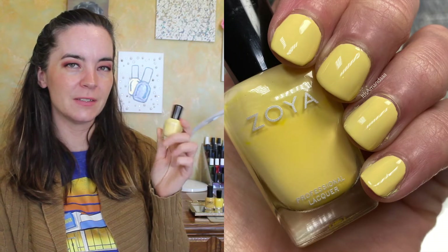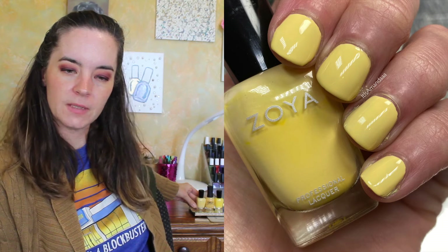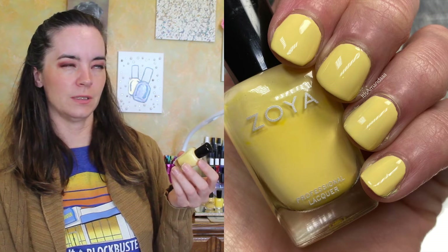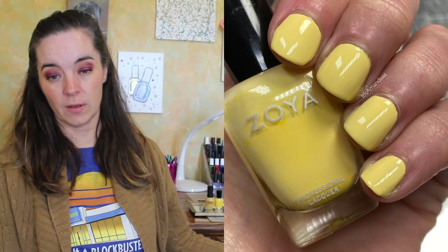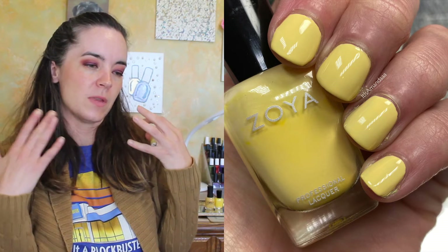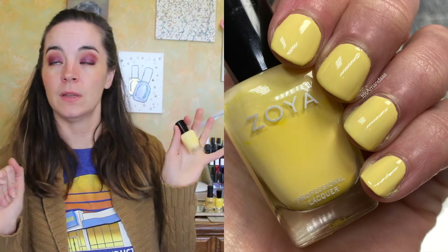Next, we have Zoya's Bee. I can't think of what collection this is from — I know it's fairly recent — but this is a lighter yellow. It's closer to Golden Afternoon without being the same color. It's a little more white-yellow. This one does cover in two coats, which is a perfect example: it's a newer polish and a lighter color needing two coats, whereas Pippa is brighter but older so it needs three coats. There's something with the formula or opacity, or maybe the amount of pigment used.